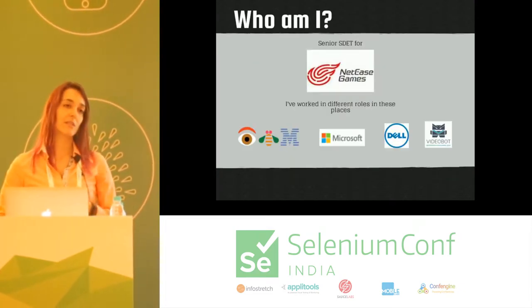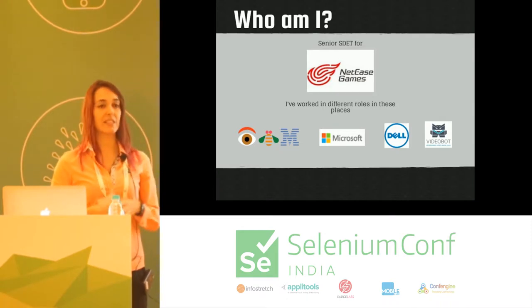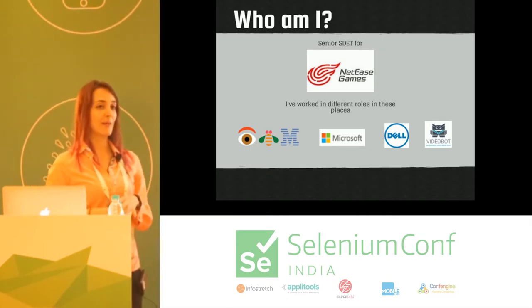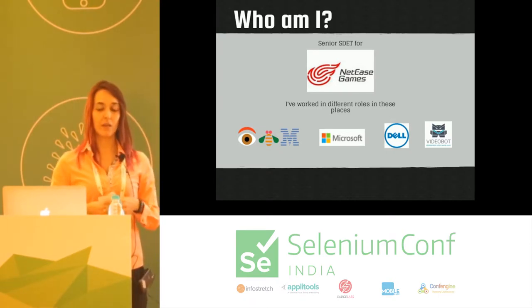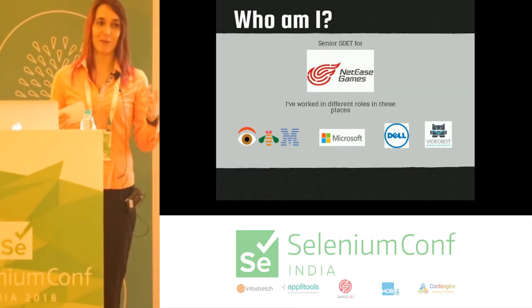Right now I'm a senior software developer in tests for NetEase Games — this is a Chinese company. I also work in other companies in different roles, testing and developing, and wearing different hats, as some people will call it.